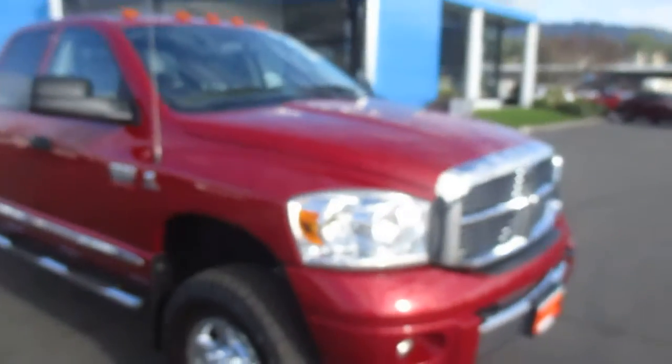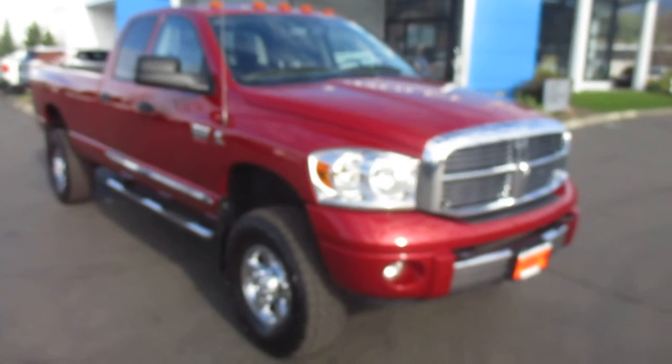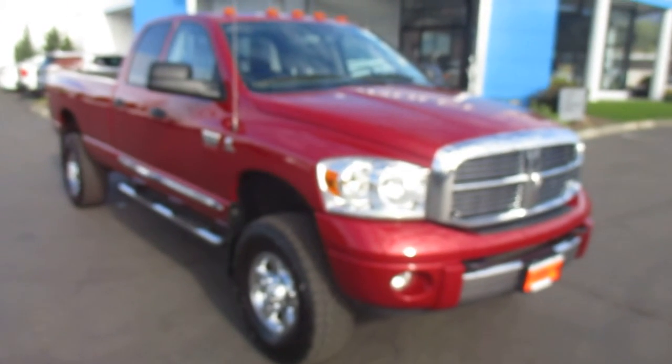So yeah, that's our 2008 Dodge Ram 3500 down here at Gamble Motors. If this vehicle interests you or you're in the market for a new vehicle, go ahead and check out our website at GambleMotors.com.